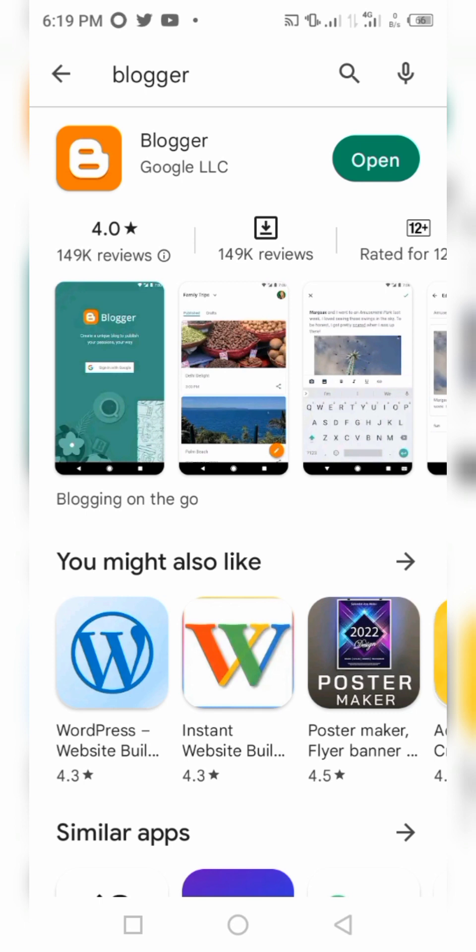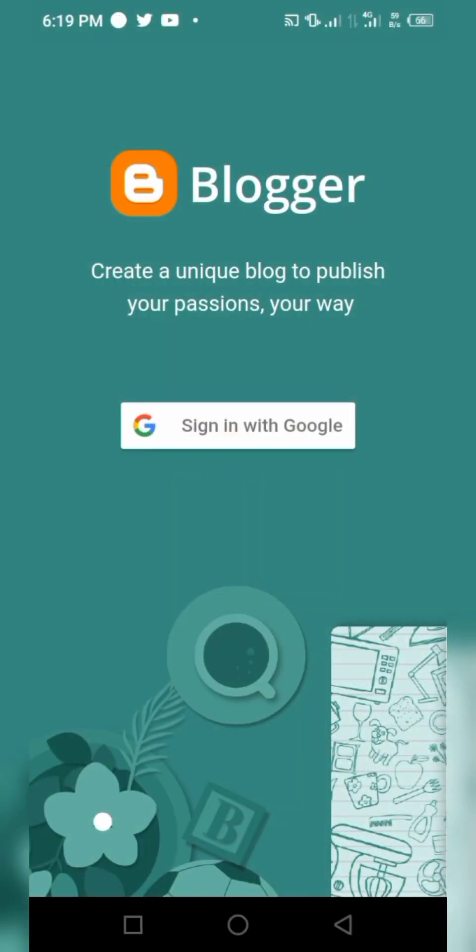Click on 'Install'. When it's done installing, it will show 'Open'. Click on 'Open' and it will load to show something similar to what you can see on the screen — Blogger with its logo, 'Create a unique blog to publish your passions your way'.